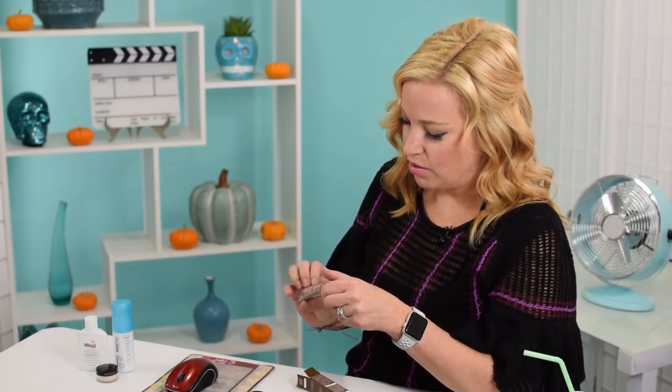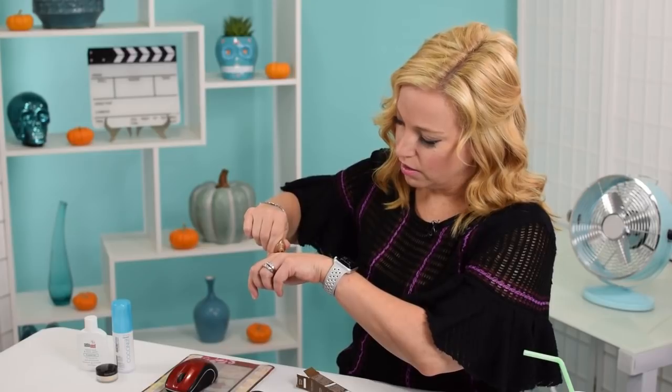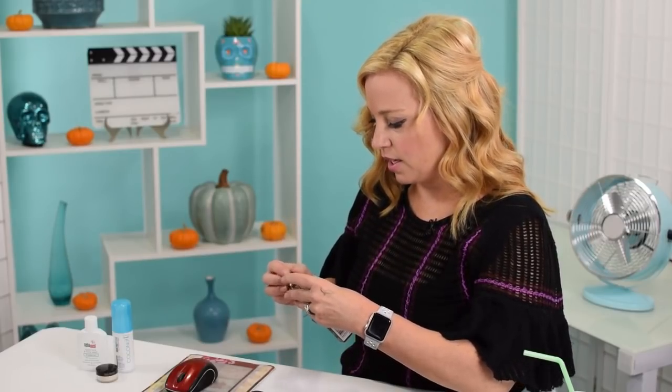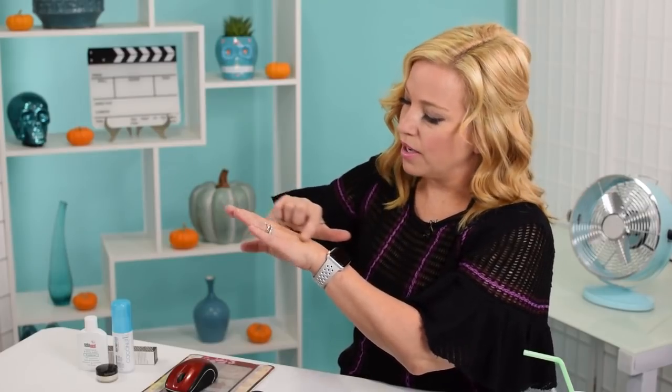Next up is a product from Vita Liberata - one of my favorite self-tanning providers, kind of a luxury brand. This is called Body Blur. It says 'Body Blur is the original Instagram filter in a tube - revolutionary technology minimizes blemishes, covers imperfections and smooths skin for an HD-ready skin finish.' I think it's a bronzer. Let me apply it here with careful attention not to get it on my tablecloth. And just as a reminder, all of these did not come in my Ipsy bag - these were add-ons.